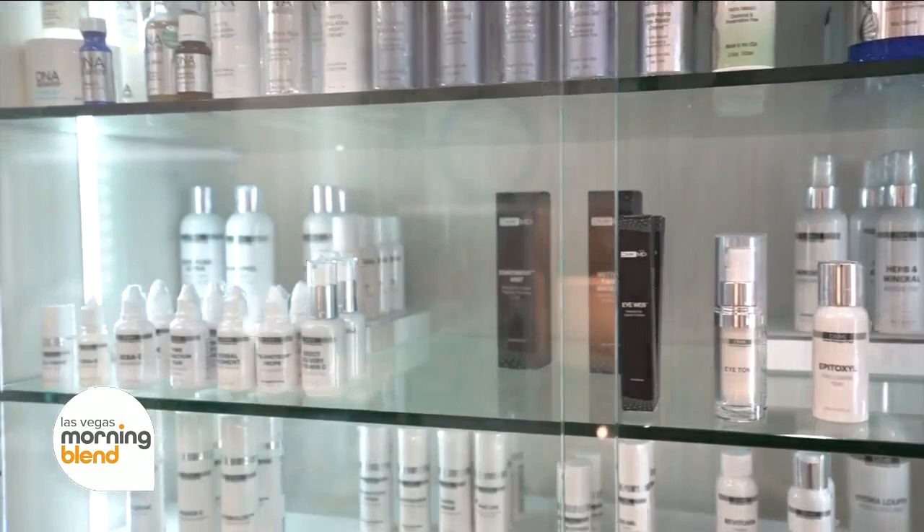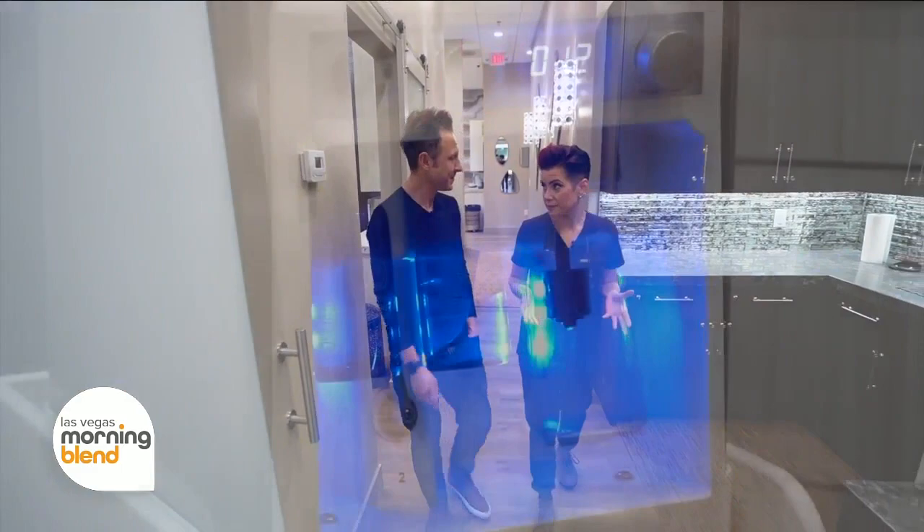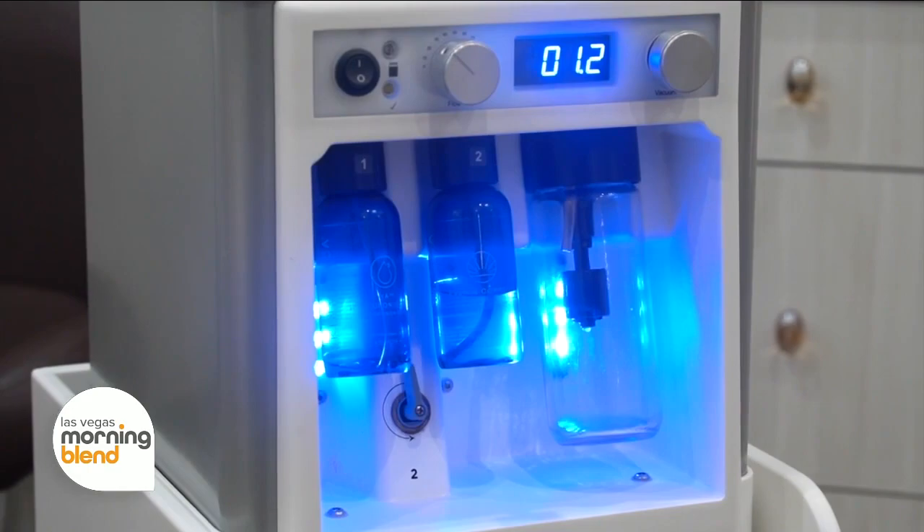Diamond Glow is a very special technology. It exfoliates, extracts, and infuses vitamins deep into the dermis. It's one of the best treatments to see immediate results, but also because vitamins are infused deeper into the skin, it gives you the best results in the long run. I think I should put my body on the line and be the guinea pig.